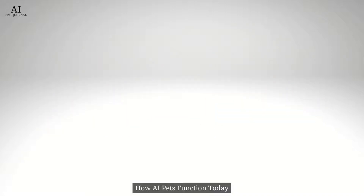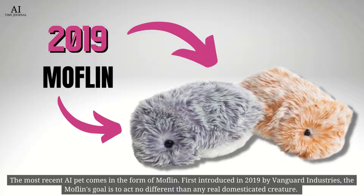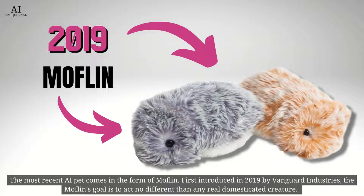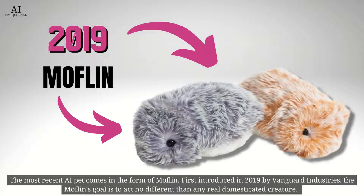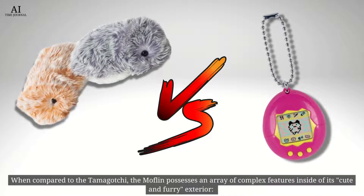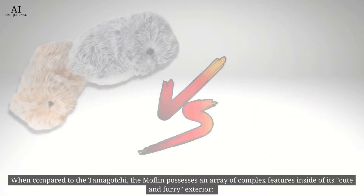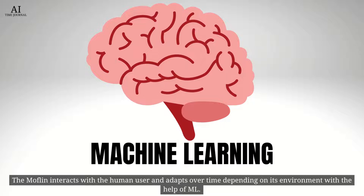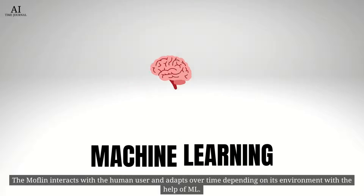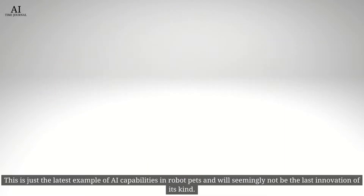How AI pets function today. The most recent AI pet comes in the form of Moflin, first introduced in 2019 by Vanguard Industries. The Moflin's goal is to act no different than any real, domesticated creature. When compared to the Tamagotchi, the Moflin possesses an array of complex features inside its cute and furry exterior. The Moflin interacts with the human user and adapts over time, depending on its environment, with the help of machine learning. This is just the latest example of AI capabilities in robot pets and will seemingly not be the last innovation of its kind.